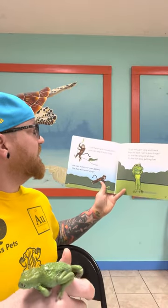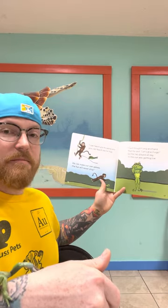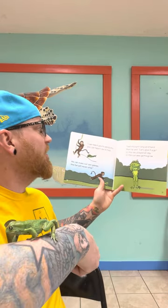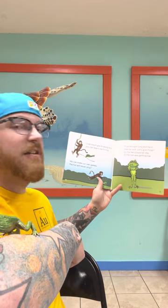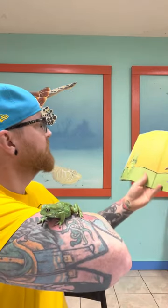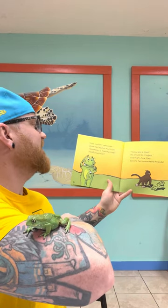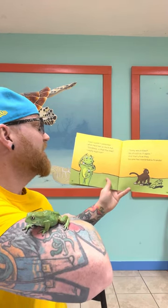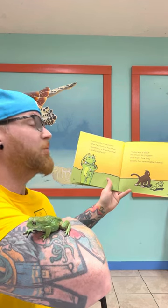'I can teach you to swing and you can teach me to hop. We can make our own games, the fun will never stop.' Toad thought long and hard, then he said, 'Let's give it a go.' So the two played all day till the sun was getting low. Toad couldn't remember when he'd had so much fun. 'Goodness, is that the time? I really must run. Today was a blast, we should do it again.' And that's how they became two remarkable friends.